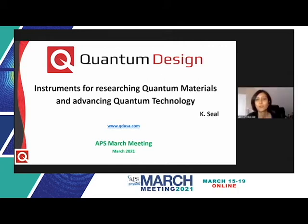Hi, I'm Katya Seal from Quantum Design and it's a pleasure to present this workshop on instruments for quantum materials and technology, organized by Quantum Design. Please feel free to type in questions in the Q&A window during the course of the presentation and we'll try and answer them as they come in. This presentation will also include a live demo in the later part and I'll provide details in a bit.